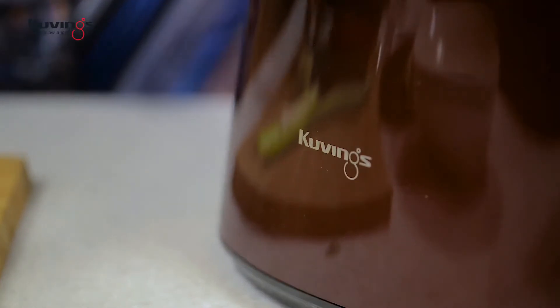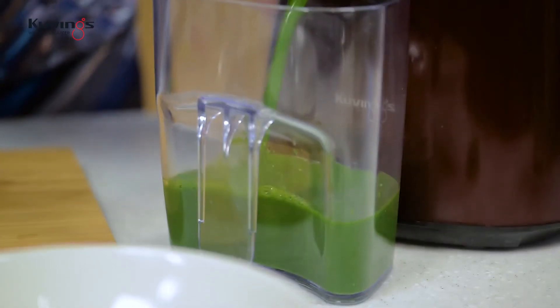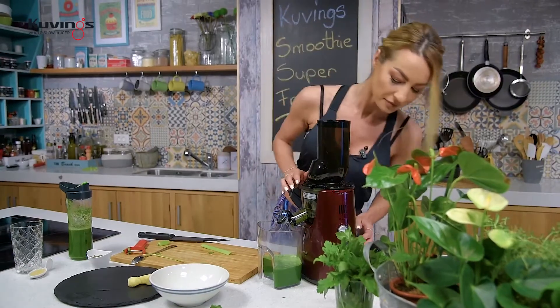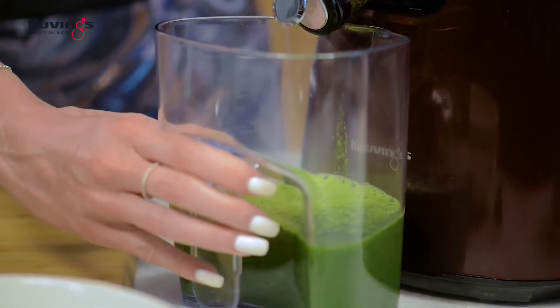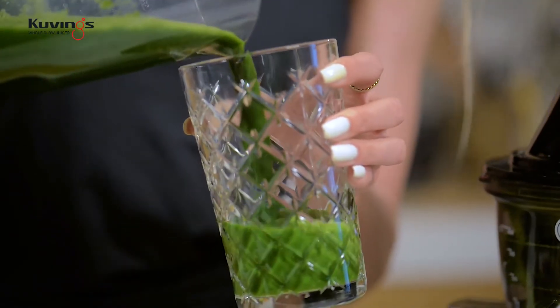În momentul în care smoothie-ul este gata, nu uitați să nu opriți aparatul. Sănătate curată! Îl oprim. Și pentru că este smoothie, nu suc, după cum vedem, nu iese niciun pic de fibră din interiorul aparatului — asta pentru că avem absolut toate ingredientele păstrate aici.